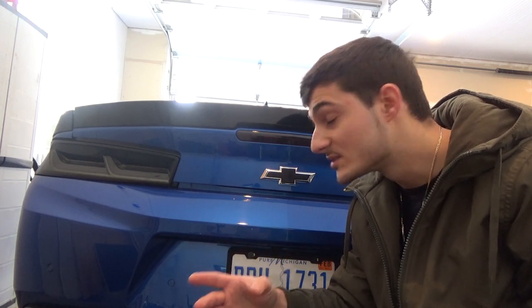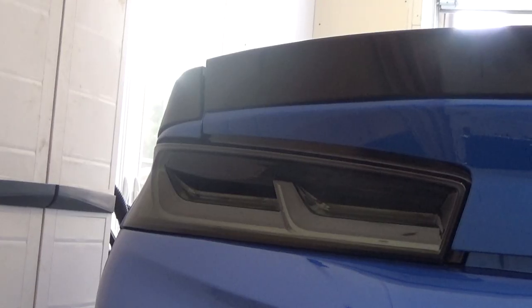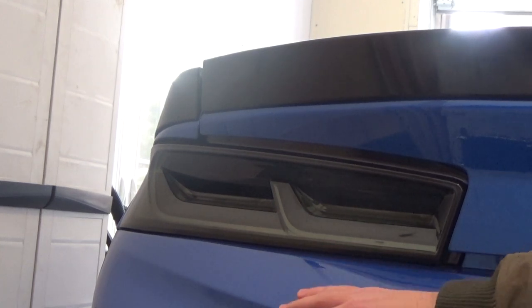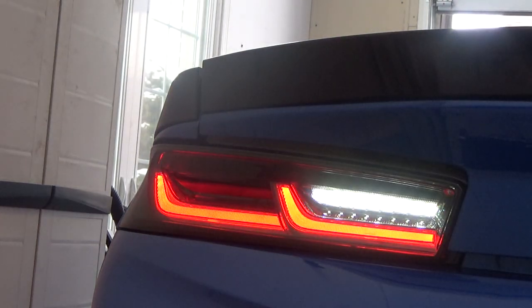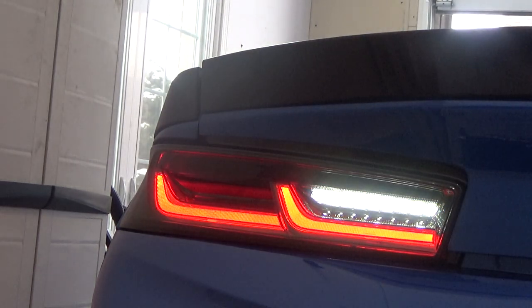From amber turn signal to red turn signal — the first one I'm going to go over is the fully smoked style with the amber turn signal. This taillight is fully smoked, fully LED, and it features this sequential turn signal function which is amber, right here — pretty much a laser that just goes out from the inside to the outside. It's a pretty cool option, fully LED.